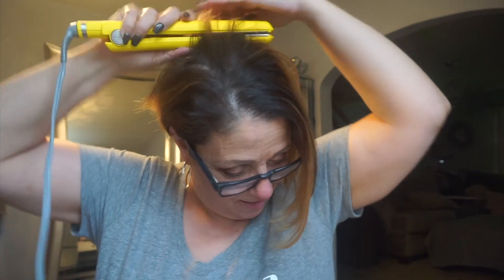Pay attention to the plates on your flat iron — they really make a difference. I took about three passes through my hair; I don't have that much hair left, but yeah, it's done and it looks great.